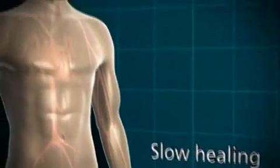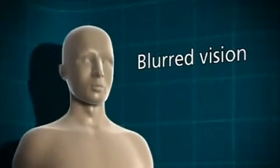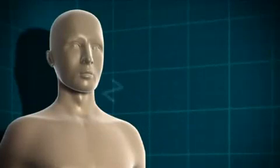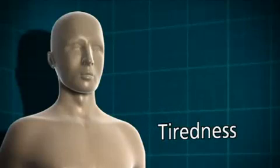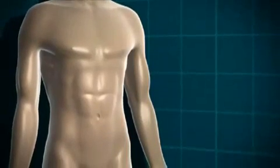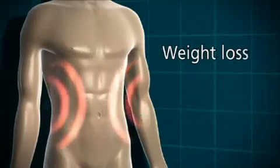Glucose can also build up in the lens at the front of the eye, causing the liquid in the lens to become cloudy. That can mean that some people with undiagnosed type 1 diabetes can have blurred vision. Because the glucose can't get into the cells to be used for energy, somebody with undiagnosed type 1 diabetes is going to start feeling very tired, lethargic, and unable to go about their normal daily routine. But the body still needs an energy source, so it starts to break down its fat stores, which can lead to weight loss.